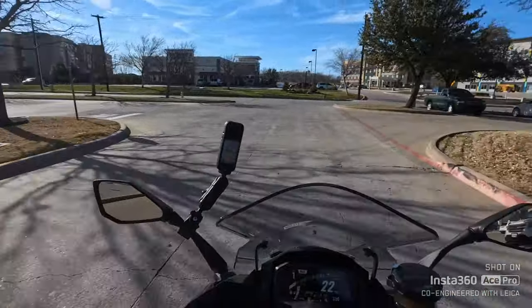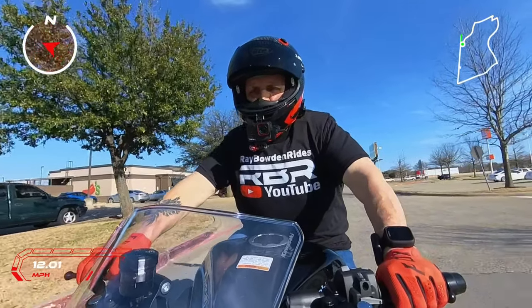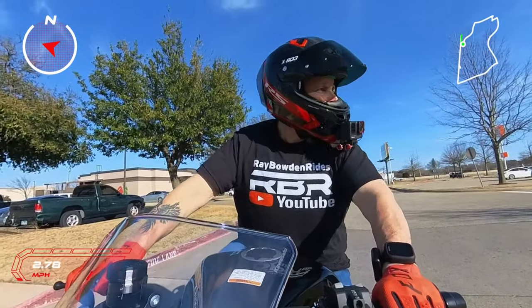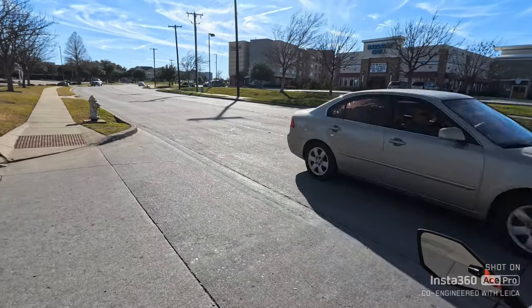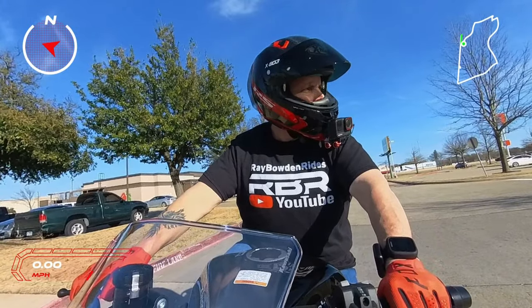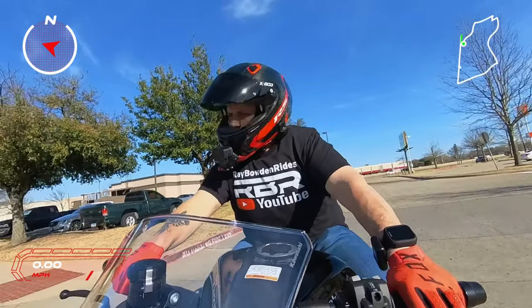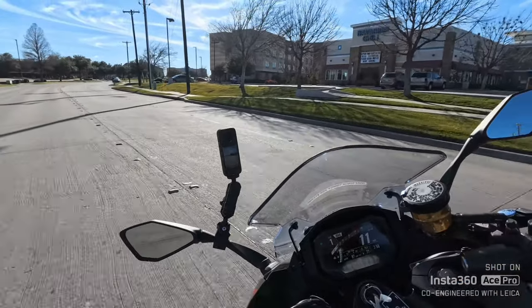Man, this thing has got a quick shifter up and down. It's got cruise control — I mean, what else could somebody want? This is a long distance touring bike, actually in the sport touring class I believe.